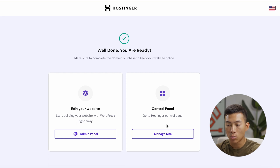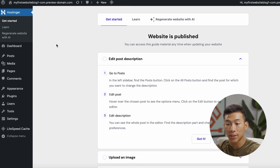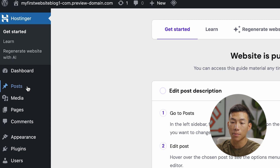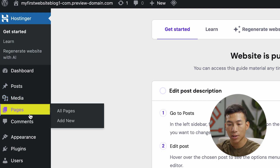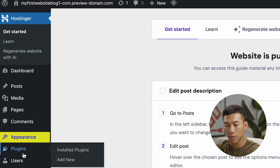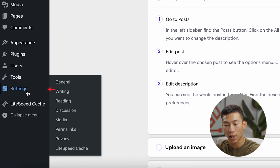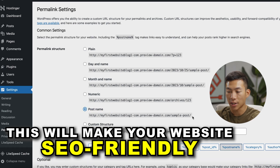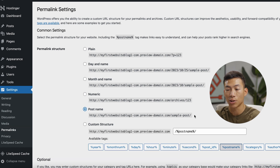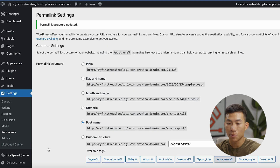Once that's done, you can either edit your website right away or go to your hosting control panel, where you can manage your site and do things like set up your website email or install an SSL. But we can do all that later. For now, we'll start editing right away. Now I'm at the WordPress dashboard, where I can manage my posts, media — which is images and videos — pages, comments, appearance, plugins, and more. The very first thing I recommend doing is going to Settings, then Permalinks, and changing this to Post Name. This will make your website a lot better in terms of SEO, so all your blog posts will rank higher in search. Then click Save Changes.